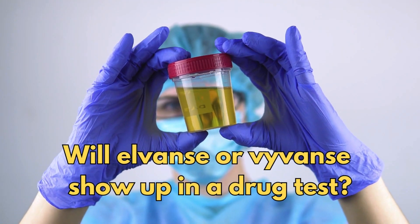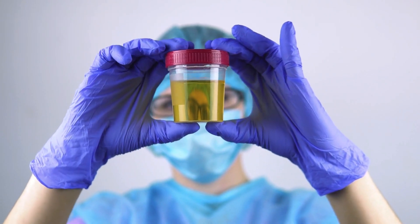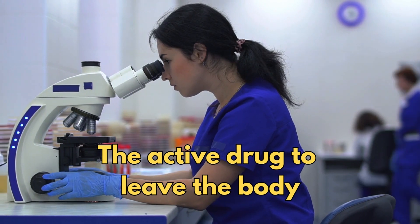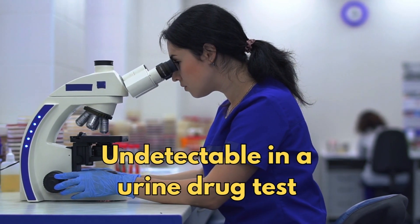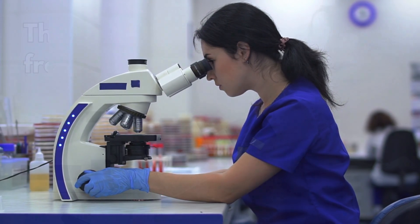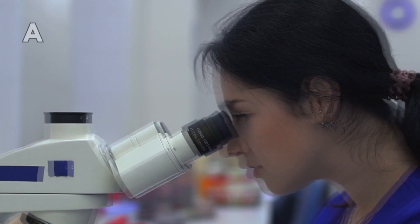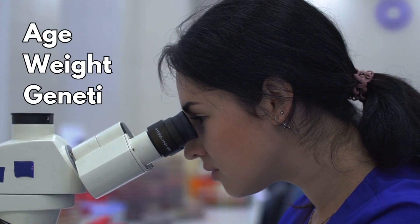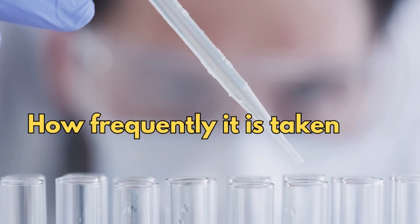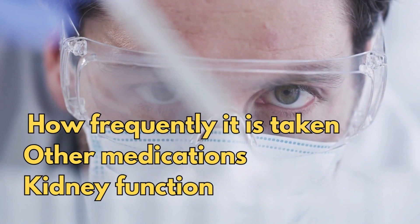Will L-Vans or Vyvanse show up in a drug test? Once you take your medication, the average time it takes the active drug to leave the body and be undetectable in a urine drug test is roughly two and a half days, which is 60 hours. But this time can vary from person to person depending on your age, weight, genetics, dose, how frequently it is taken, other medications you take, and your kidney function.